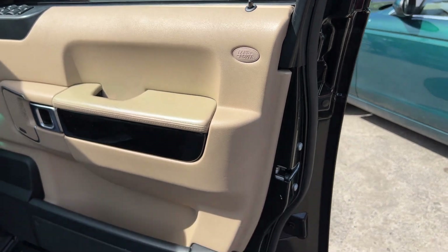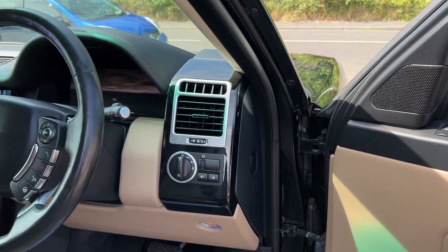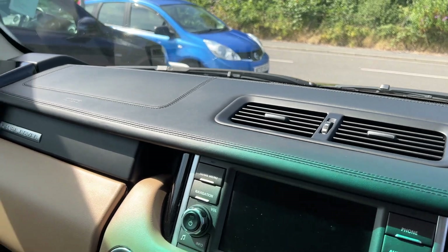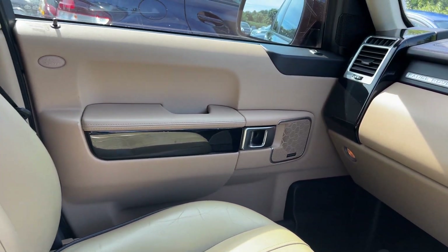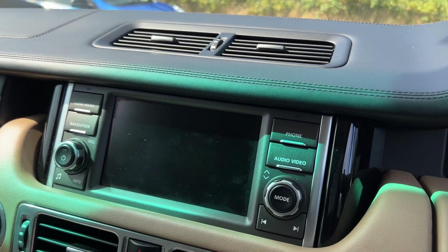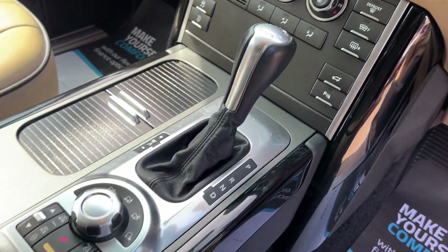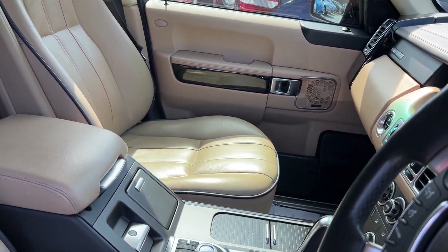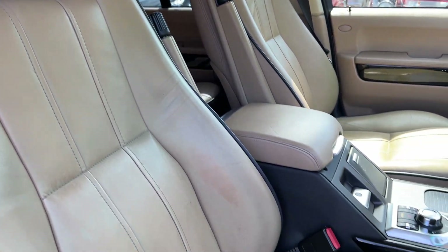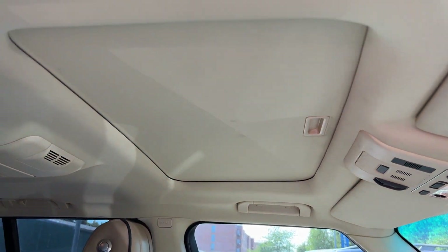Inside the car: electric windows and mirrors, radio controls on the steering wheel, cruise control, sat navigation, TV and radio media system, air conditioning, automatic gearbox. The seats are in beige leather with electric memory seats, and there is a sunroof.